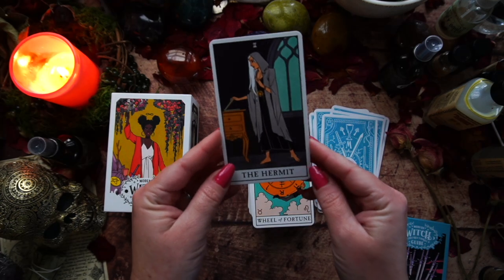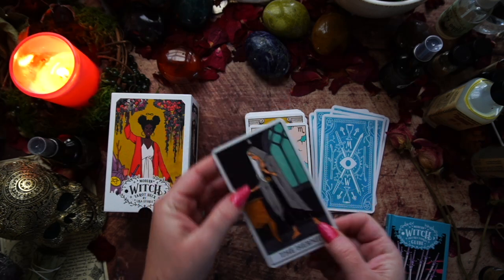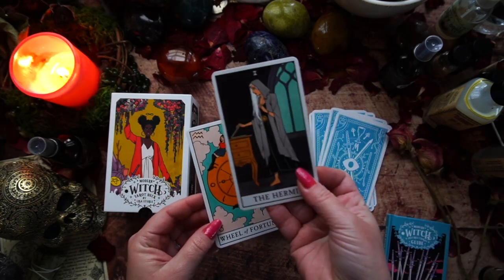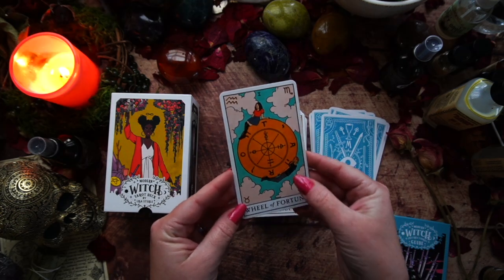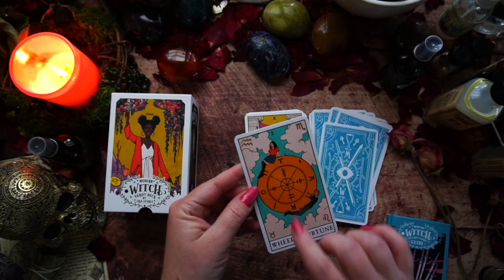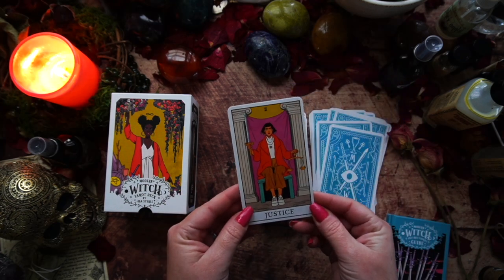Oh, I like the Hermit — reminds me of my bestie Allura. Maybe white hair next time, Allura. Wheel of Fortune — interesting. Not loving it. I do like that we have some astrological goodness there. I'm looking for it in others but no, there's none. Here's Justice — interesting. I'm not feeling too much from Justice.